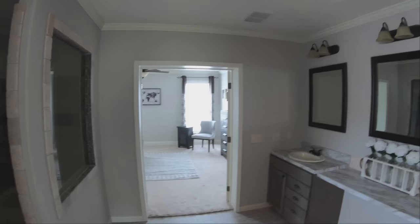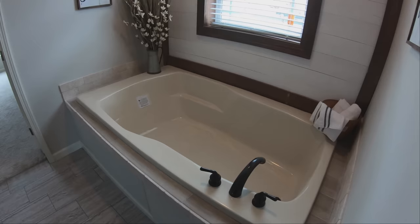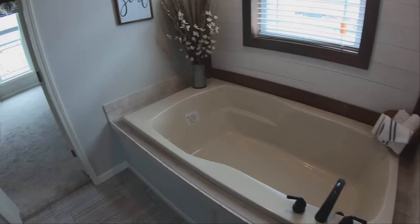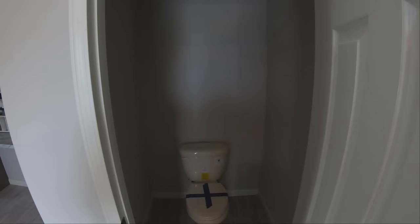Right next to the shower is the massive tub — we call them garden tubs. This thing is huge. It has a nice sloped back and arm rests on both sides. I climbed into one of these in a previous video and it would literally be up to my neck in water if you filled it all the way up. Over here is your toilet closet — a much wider toilet closet than you typically get, so if you're claustrophobic this is definitely the home for you.